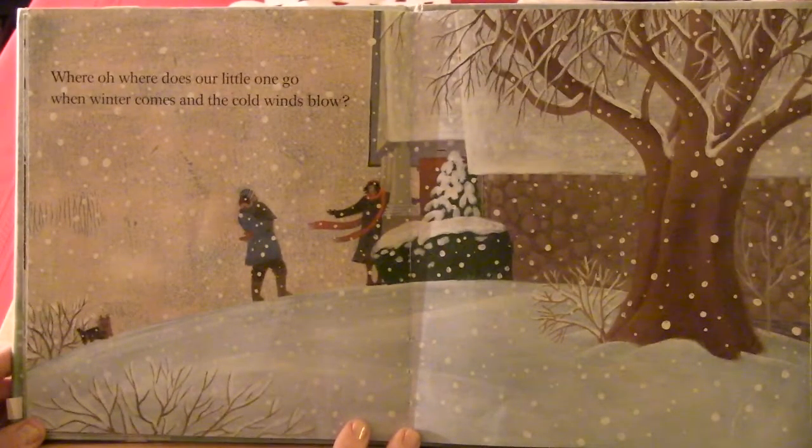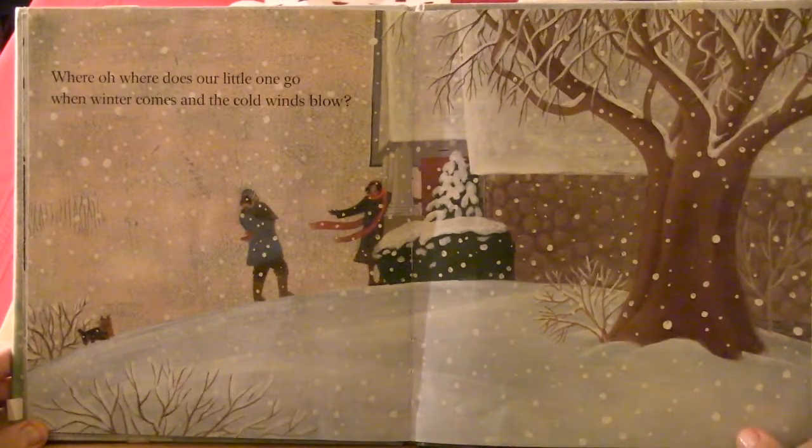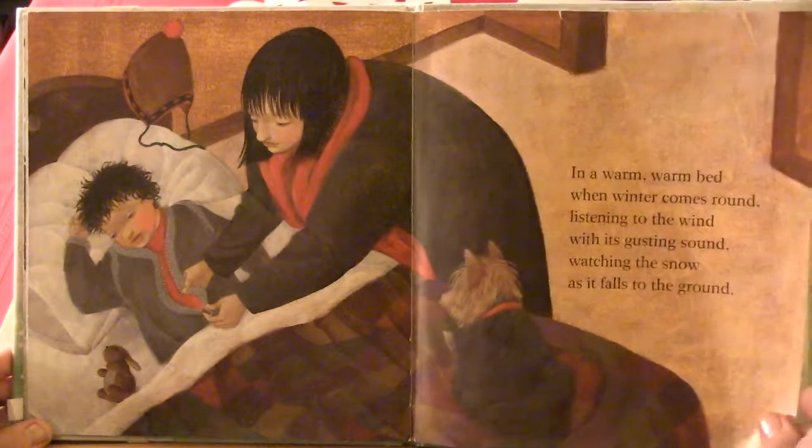Where oh where does our little one go when winter comes and the cold winds blow? In a warm, warm bed when winter comes round. Listening to the wind with its gusty sound. Watching the snow as it falls to the ground. Snuggling deep, fast asleep.